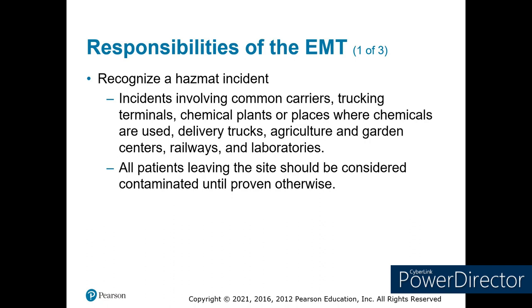The first thing we have to do is identify that there is a potential hazardous material incident. We have trucking companies, terminals, chemical plants, places where chemicals are used, stored, delivery, agriculture, garden centers, railway, and laboratories. In our area, we have five trucks with sodium cyanide driving down the interstate and going up to the mines in Cripple Creek — five trucks a day. Just within the last two weeks, one of those trucks had a crash on the side of the road and did not spill any of the chemical, but it created quite a disturbance up in the mountain areas.